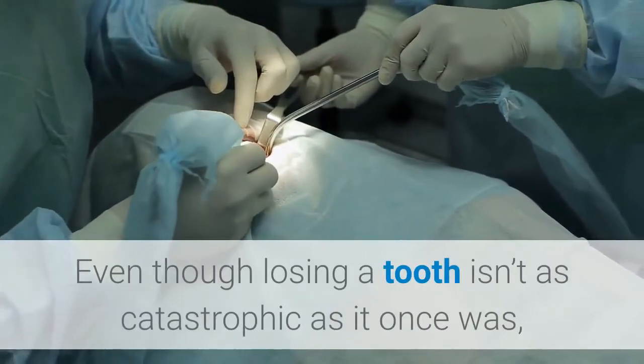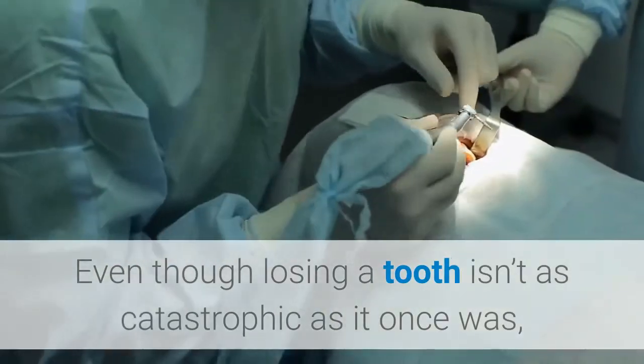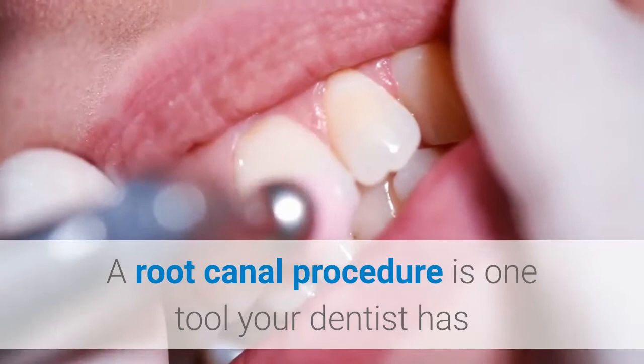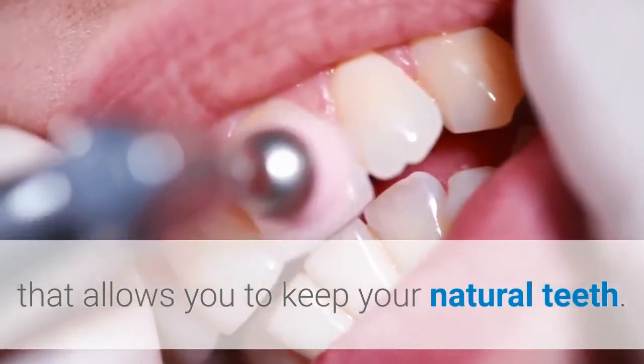Even though losing a tooth isn't as catastrophic as it once was, since there are now many replacement options, your natural teeth are still best. A root canal procedure is one tool your dentist has that allows you to keep your natural teeth.